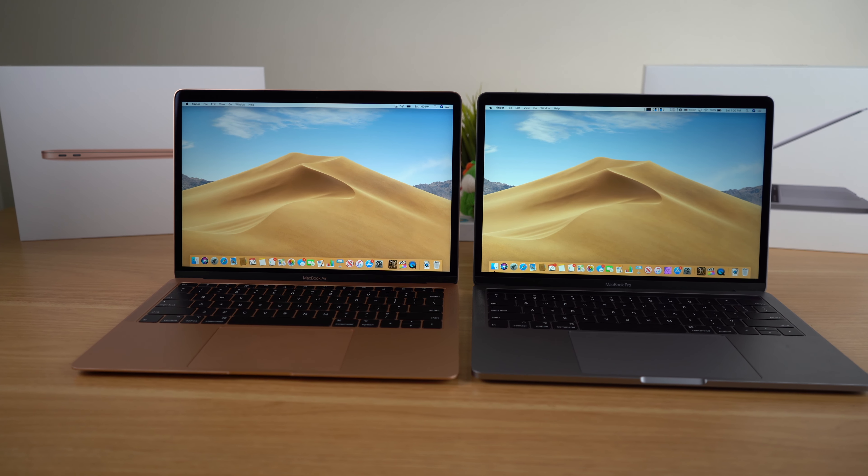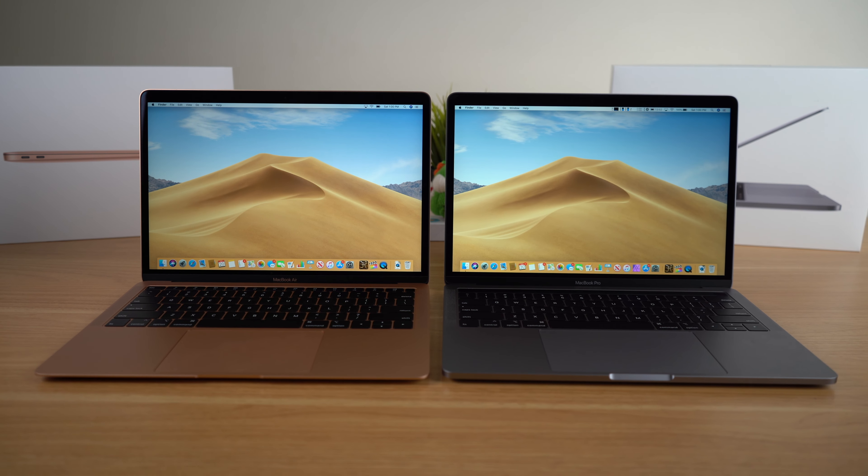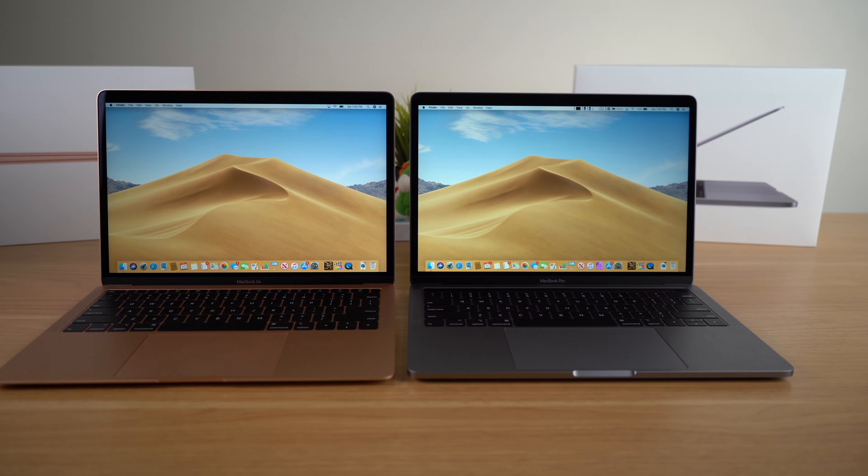Either way, the MacBook Air and MacBook Pro are going to be $200 apart in those starting configurations. In the grand scheme of things, the price of either laptop is only going to be a fraction of the crippling $100,000 of student loan debt you're going to accrue in college, so make sure you pick the right laptop for your situation — because that $200 difference isn't going to matter much.